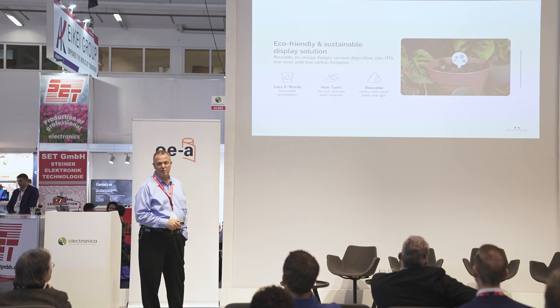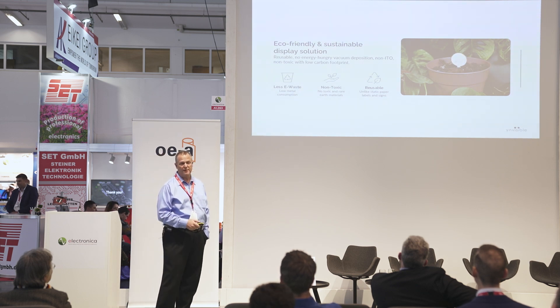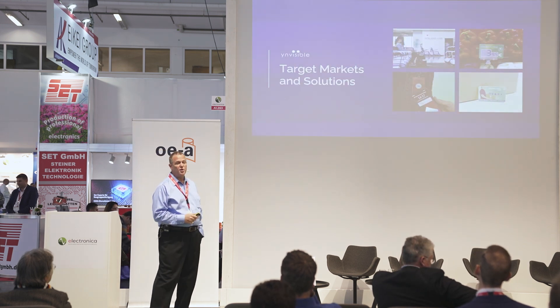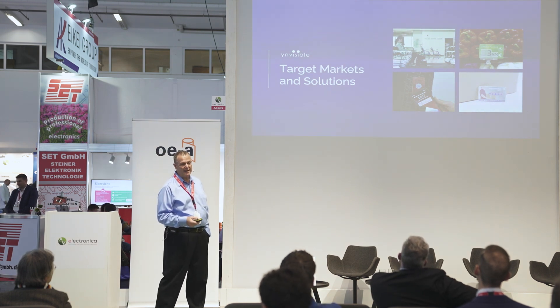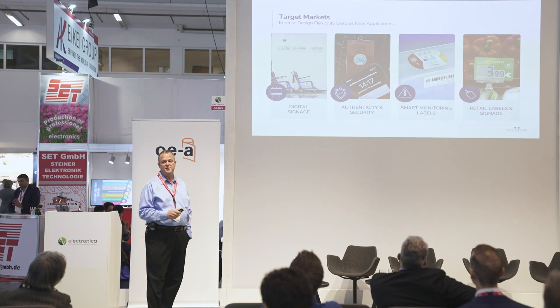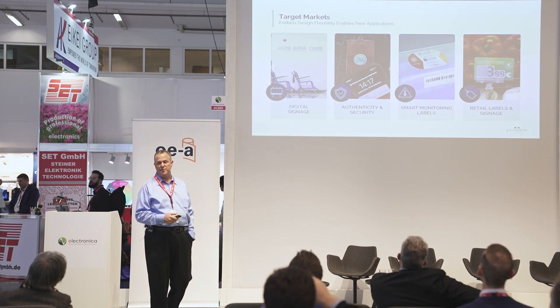Being an additive process like many of our other partners here, it's eco-friendly. We don't have solvents, very low carbon footprint, no ITO, non-toxic — all the things that we're looking for to be a sustainable product. Here are some target markets and actual practical applications. We're starting to produce products with these displays. These are the areas of focus where we see our technology is most effective and can be implemented earliest.